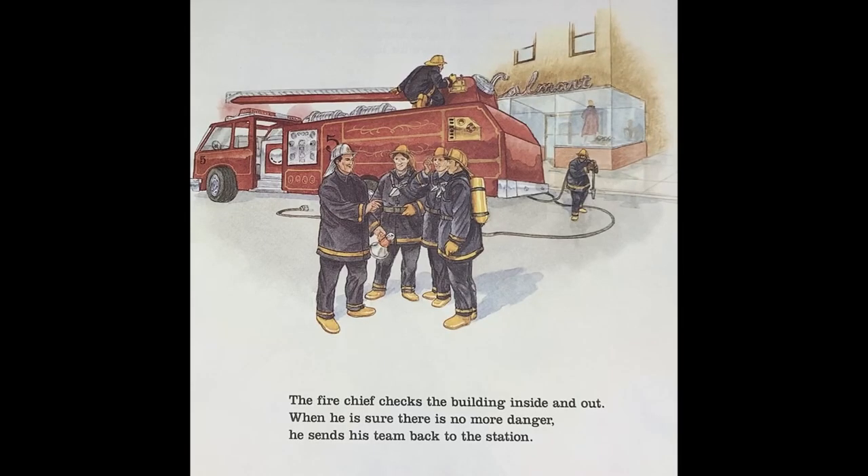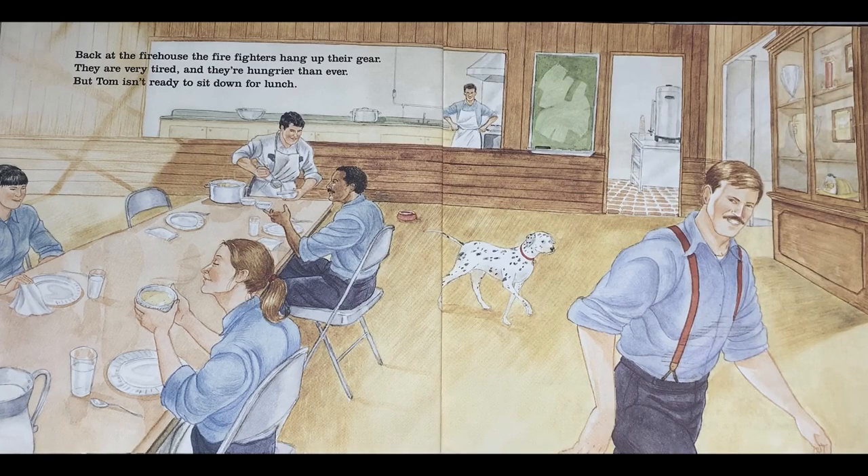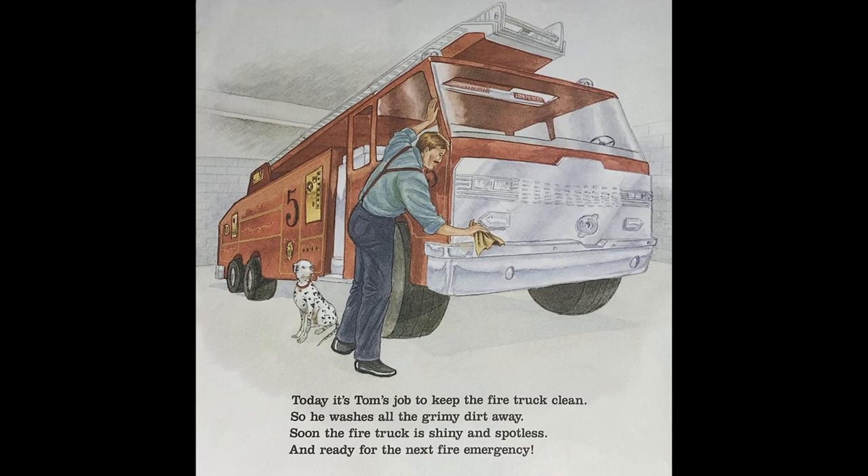The fire chief checks the building inside and out. When he is sure there is no more danger, he sends his team back to the station. Back at the firehouse, the firefighters hang up their gear. They are very tired and hungrier than ever. But Tom isn't ready to sit down for lunch. Today it's Tom's job to keep the fire truck clean, so he washes all the grimy dirt away. Soon the fire truck is shiny and spotless and ready for the next fire emergency.